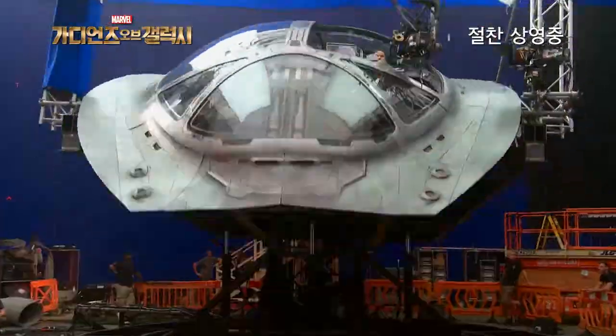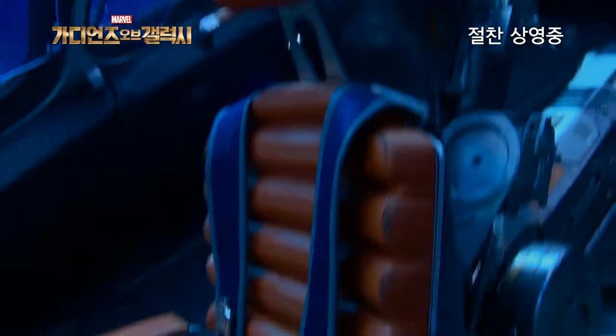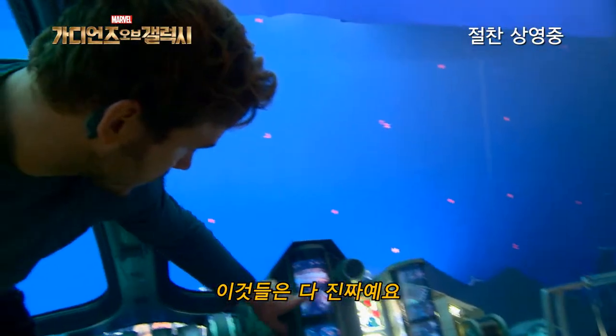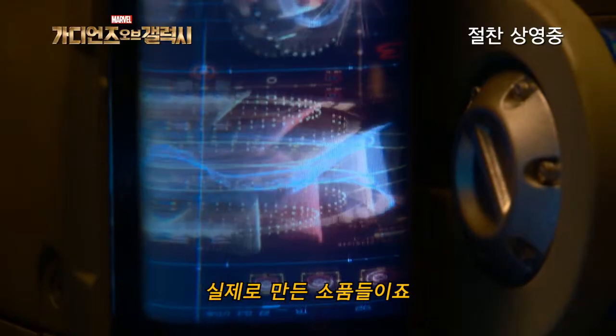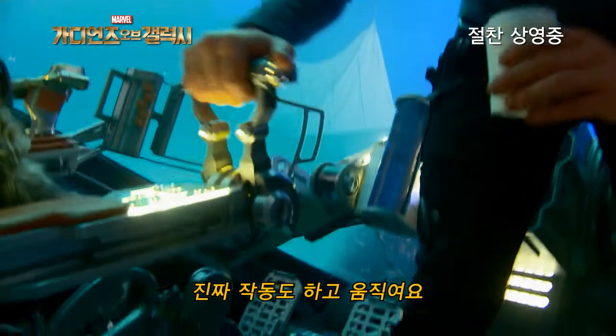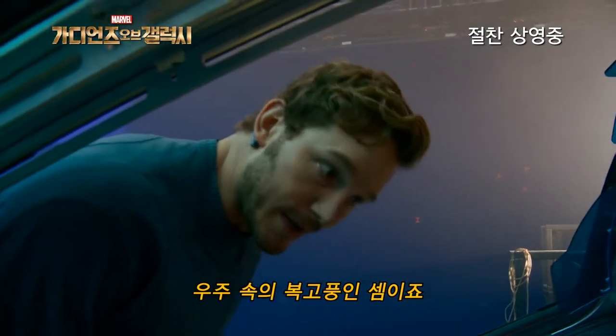Come on up this way. Here we are on the flight deck. This is the captain's chair here. This is all physical stuff — that looks like something that would be CG and blue screen and post, but these are real physical props. This stuff all works and moves. The design is all meant to be a bit retro — it's like retro in space.